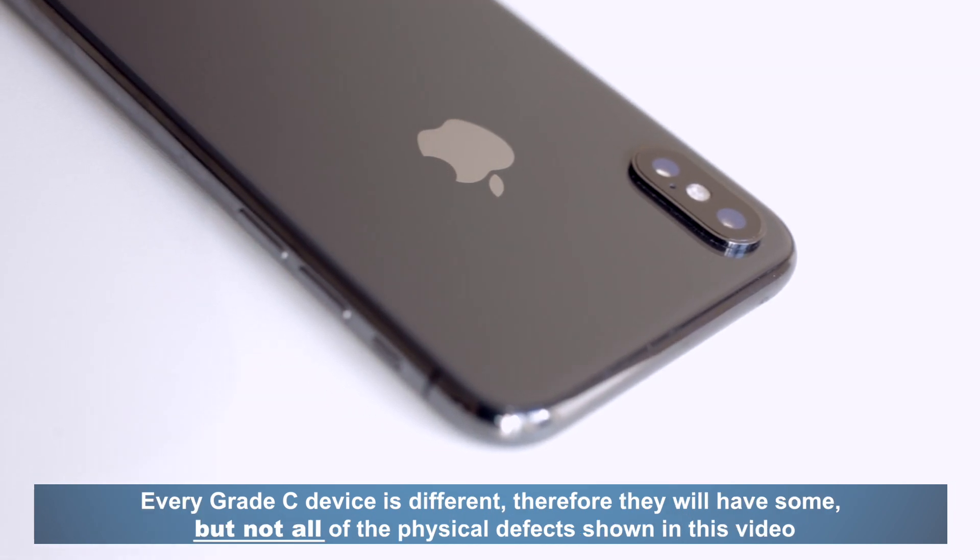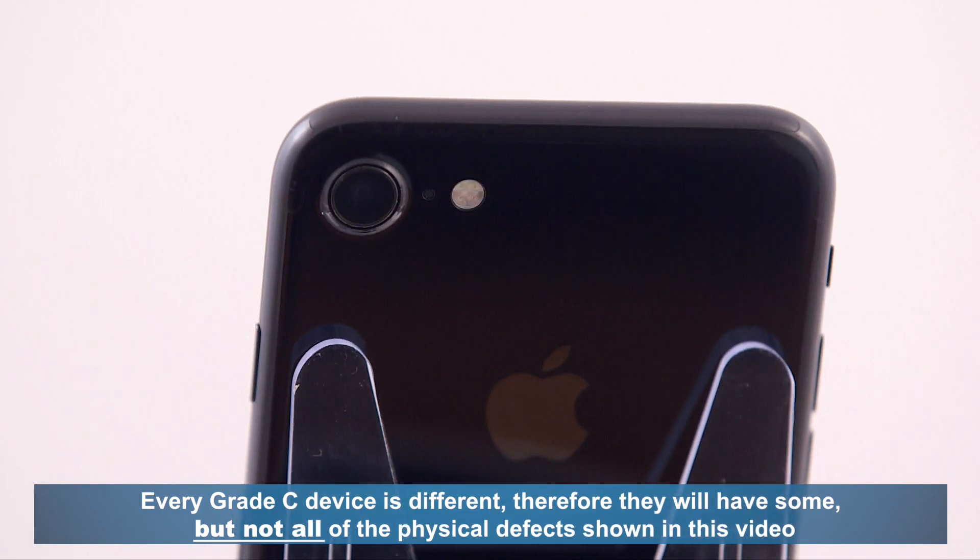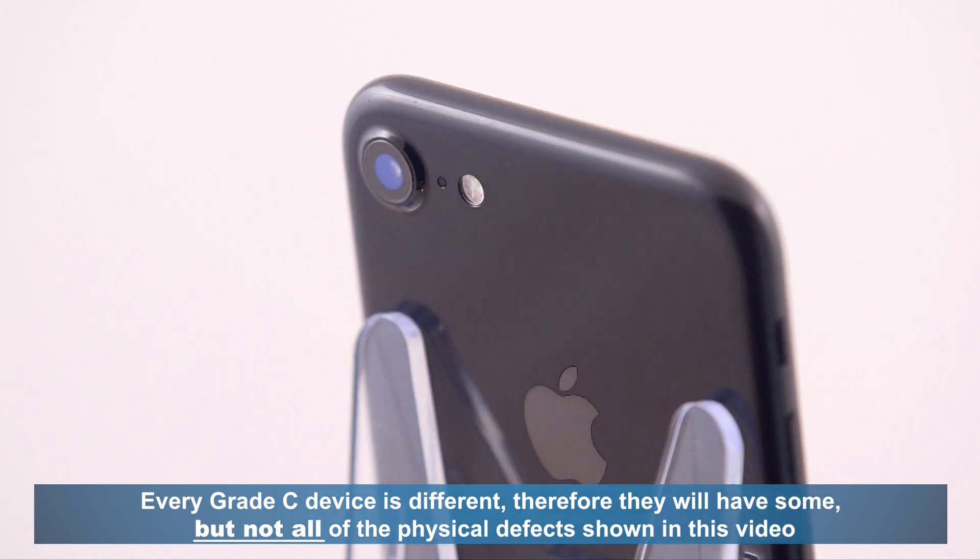Every Grade C device is different, therefore they will have some, but not all, of the physical defects shown in this video.